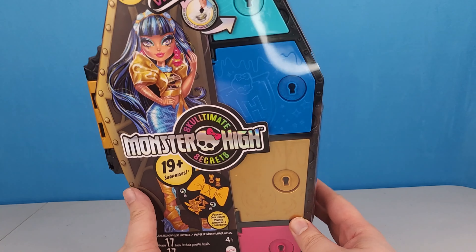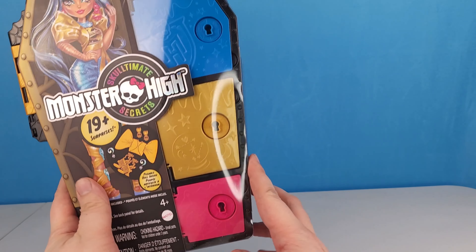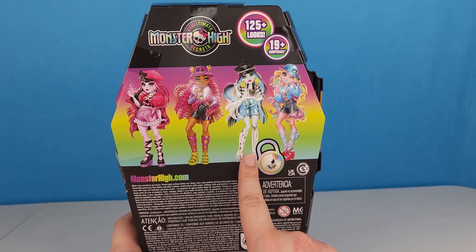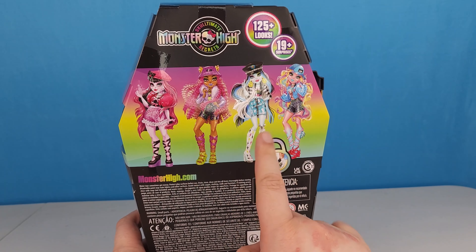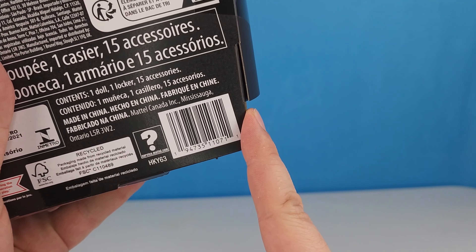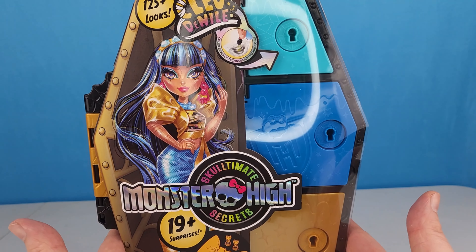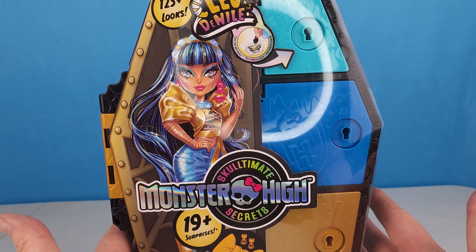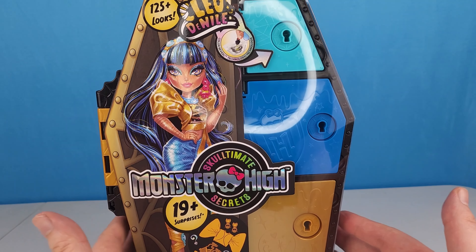Hi friends new and old, it's your friendship and today we're going to open up Monster High's Sculptimate Secrets Cleo Denial. It's got a whole bunch of fun surprises with color change in it. You can see Dracula, Claudine, Frankie, and Laguna. We have opened up Claudine and Laguna, we still have Frankie left to do, and we're still on the hunt for Dracula. Let's take a closer look at Cleo's locker and her doll.